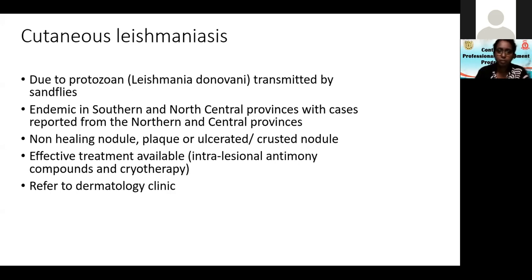It is transmitted by sandflies, which are found all over the country. It is endemic in the southern and north-central provinces — for example, in the north-central province, Padaviya is a leishmaniasis-endemic area, and a dermatologist was specifically appointed there. The dermatologist at Thangalle had leishmaniasis as their main problem. Dikvella and Thangalle are like the leishmaniasis 'maha gedara' in the south.